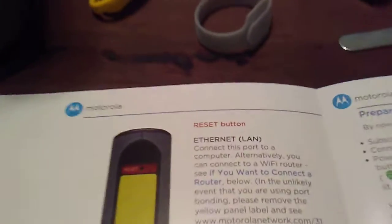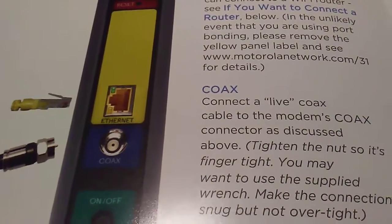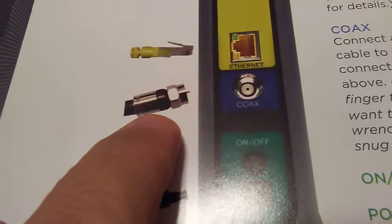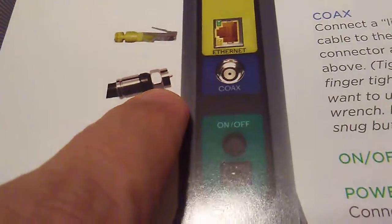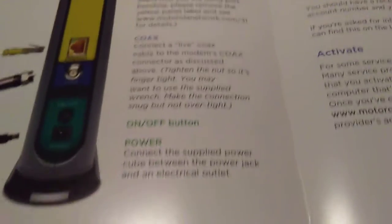So on the back you've got the ethernet LAN port where you connect your computer, the reset button at the top, and the coax input — that's where the wrench comes in to tighten up the coaxial fitting. The ethernet cable plugs in here, and the coax has a little nut on the inside that you tighten to the right. The power adapter pin plugs in right here, and that's the on/off button.